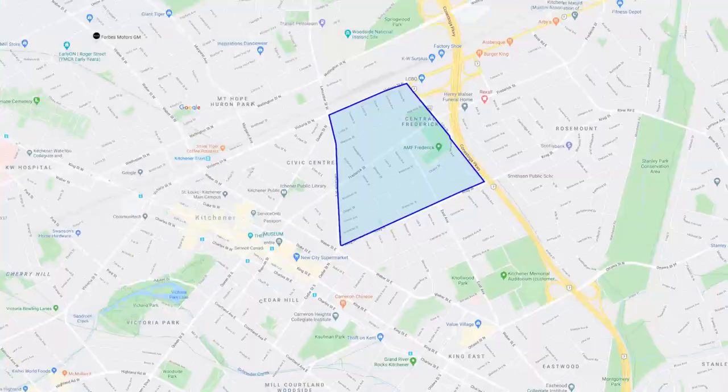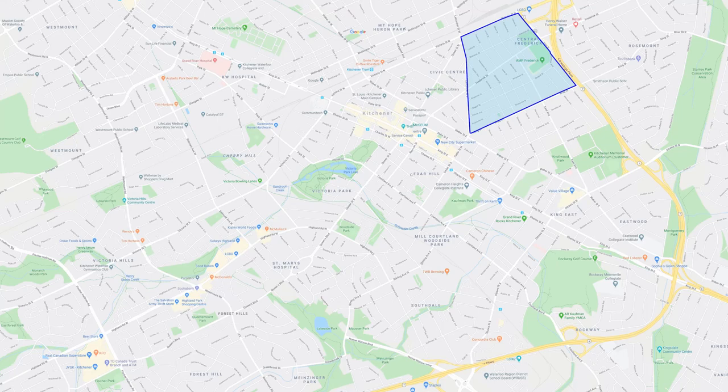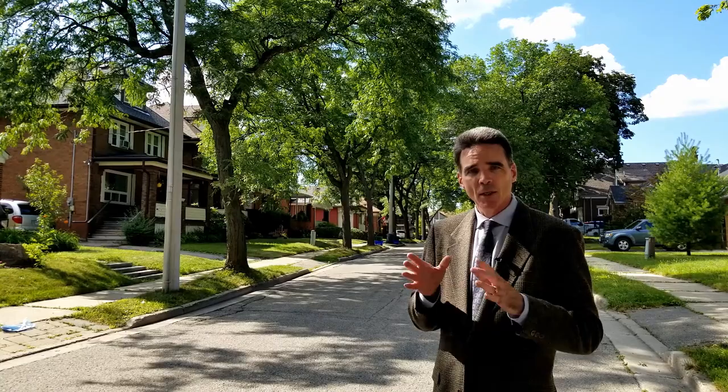Let's talk about the school system. For your Catholic board, you've got two schools — JK to 8 is St. Anne's, and then your high school is St. Mary's down on Homer Watson. For public schools, JK to 6 you've got Shepard and Sotheby. Your senior public is Cortland Avenue, and then your high school is Cameron Heights.